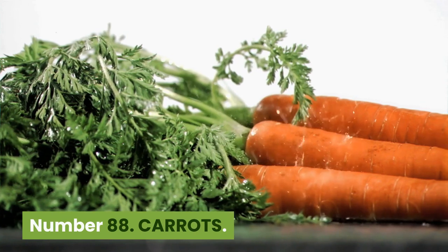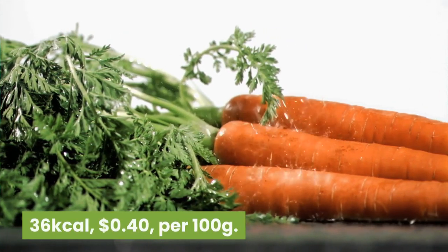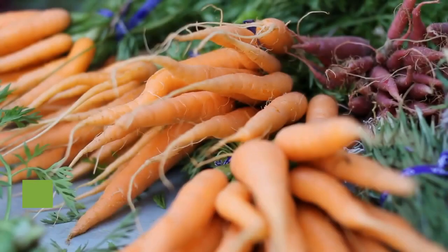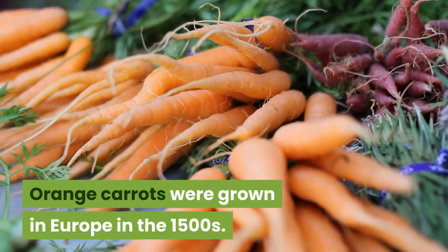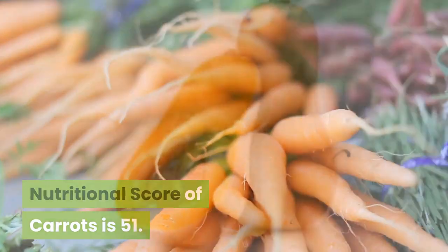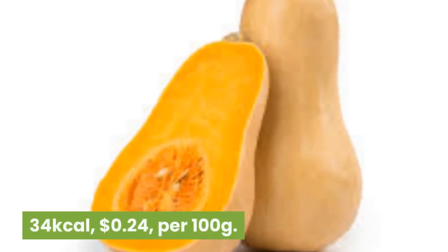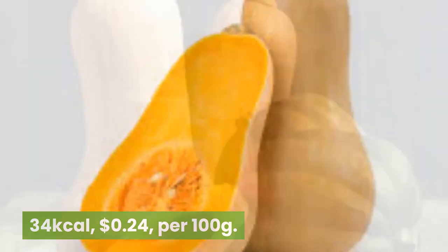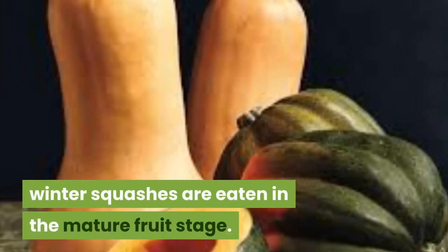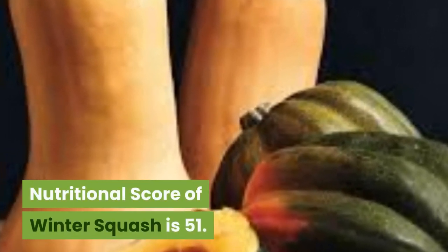Number 88: Carrots. 36 kilocalories, 40 cents per 100 grams. Carrots first appeared in Afghanistan 1,100 years ago. Orange carrots were grown in Europe in the 1500s. Nutritional score of carrots is 51. Number 87: Winter squash. 34 kilocalories, 24 cents per 100 grams. Unlike summer squashes, winter squashes are eaten in the mature fruit stage. The hard rind is usually not eaten. Nutritional score of winter squash is 51.